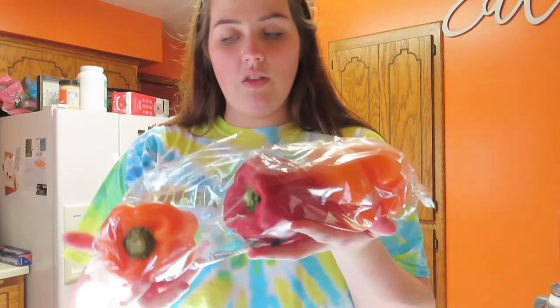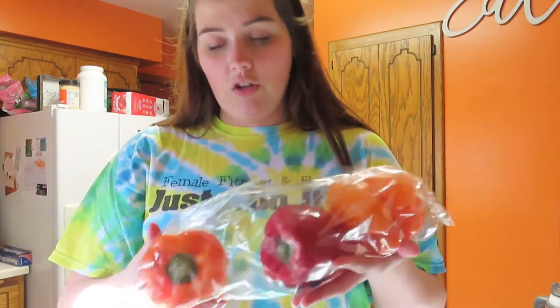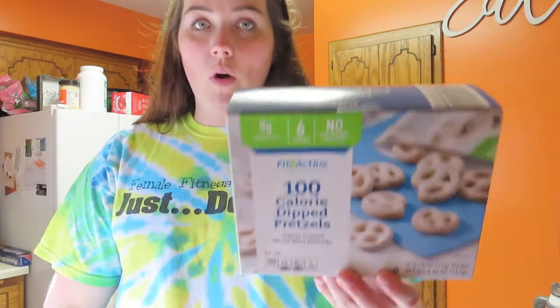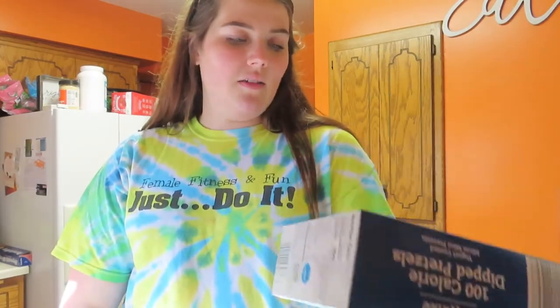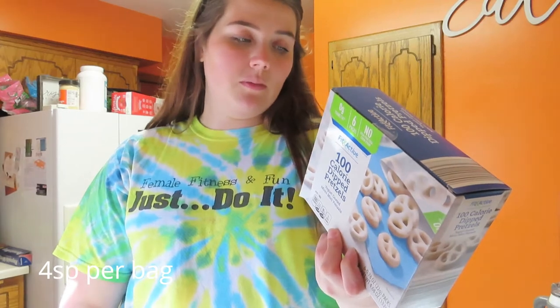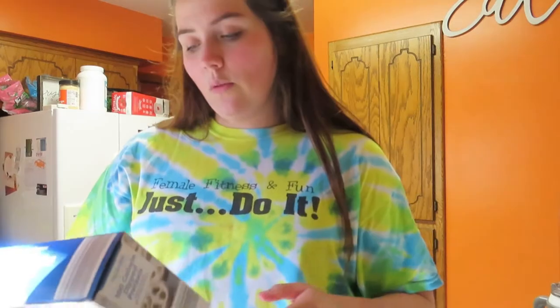I got some peppers — only two dollars for all of these and they're huge. I picked up some kosher baby dill pickles. And the last thing I got was these 100-calorie dipped pretzels. I love white chocolate pretzels, so when I saw these I had to have them. They only have six or seven grams of sugar and two grams of protein. I might have one right now because I'm getting hungry, but I want to go on a walk before it gets too late.